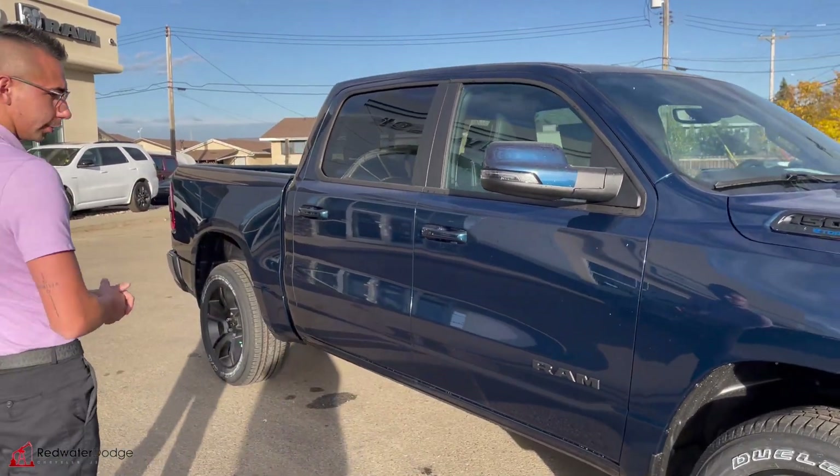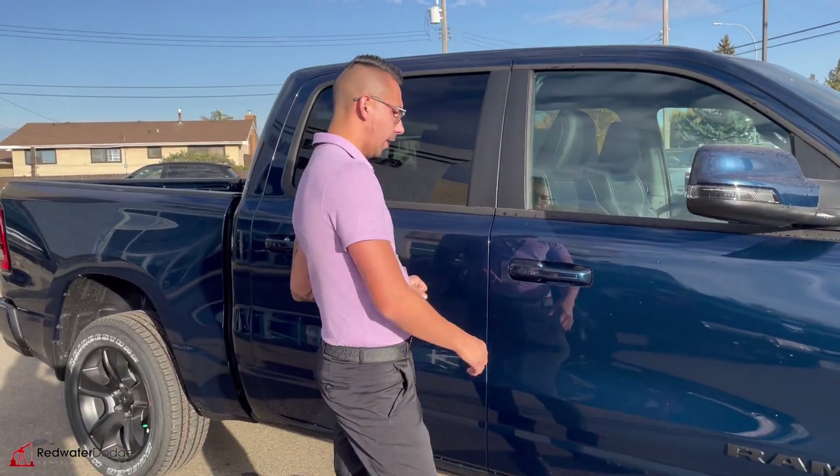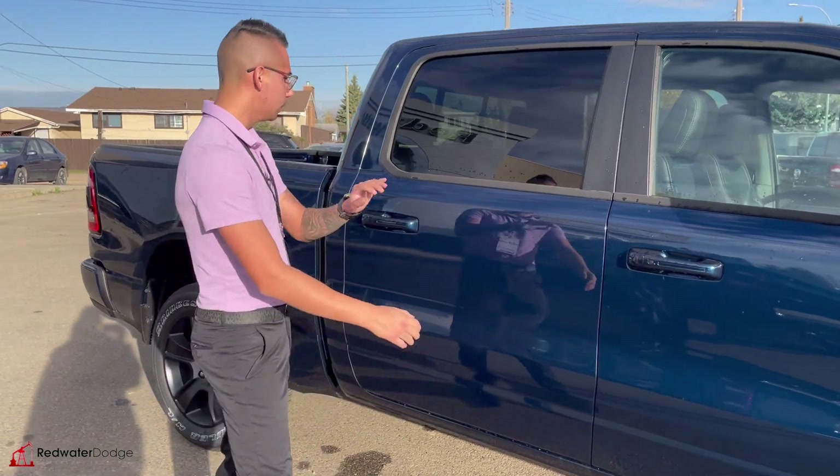We've got the 20-inch blacked-out wheels, the Ram badges, and this one does have the breakaway mirrors — all power. Keyless entry and color-matched door handles.